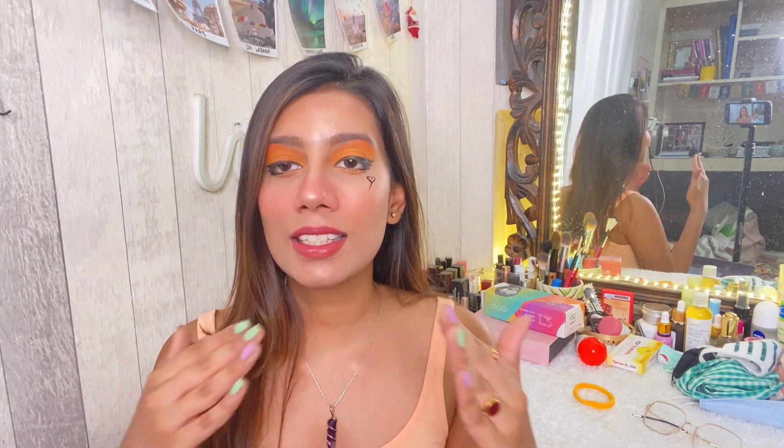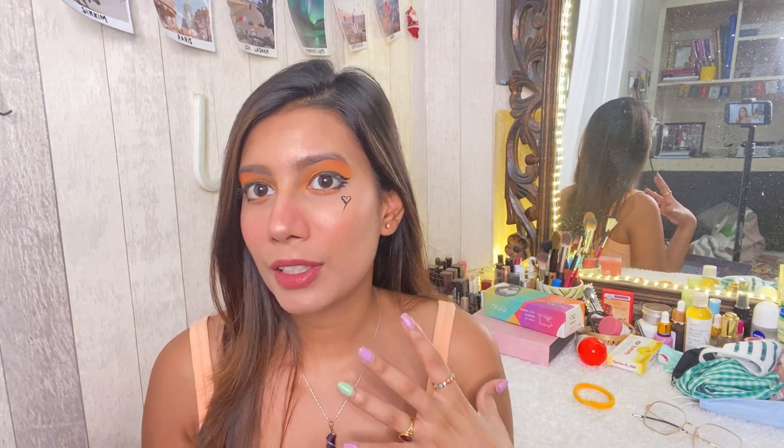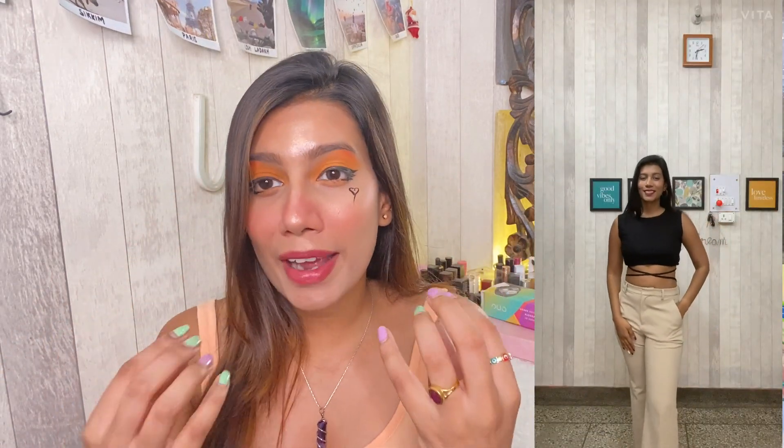The fourth viral fashion hack I saw on Pinterest is the DIY front crisscross flossing, also called midriff flossing. When you want to show your tummy but you're wearing a high waist, you can definitely go for this hack — it also looks great in formal outfits. Here I paired it with beige pants. I took a normal black crop top and a thread in the same black color. What I did is tuck it in my bra and from the bottom make a crisscross and tie it at the back.